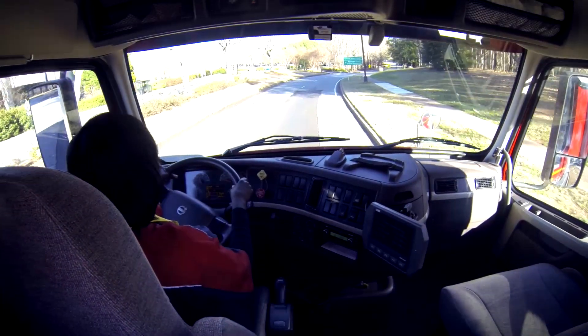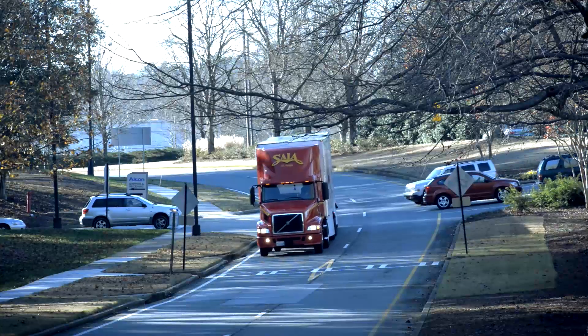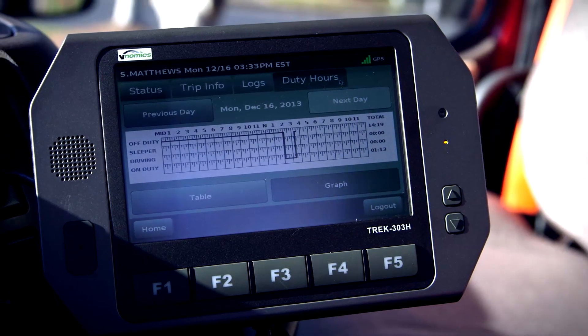We do everything through this right now in terms of driver performance. It scores how well they shift and scores their MPGs. We just completed a system-wide deployment of the HOS product — hours of service — where the drivers no longer have to do paper logs for DOT. Everything is done electronically now.